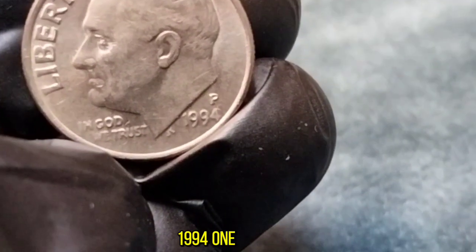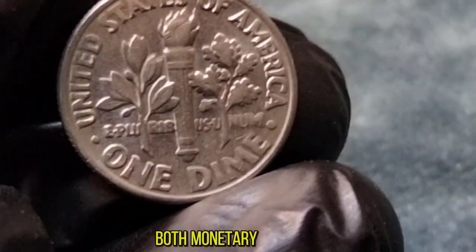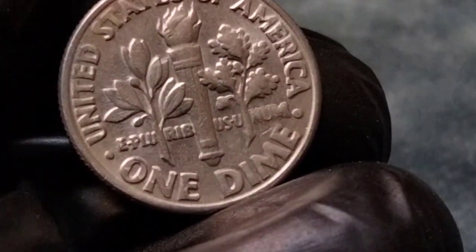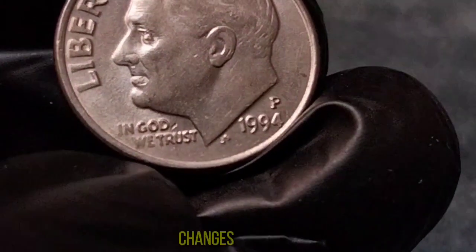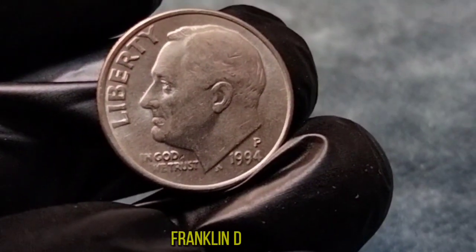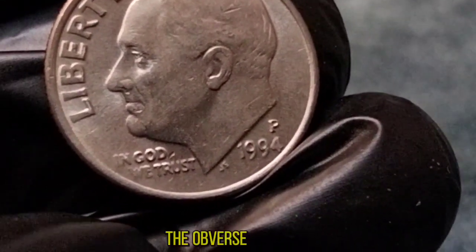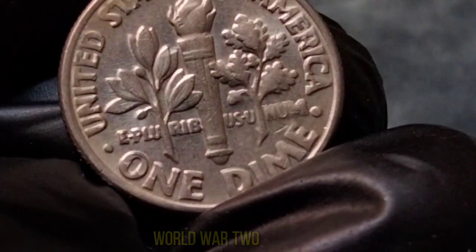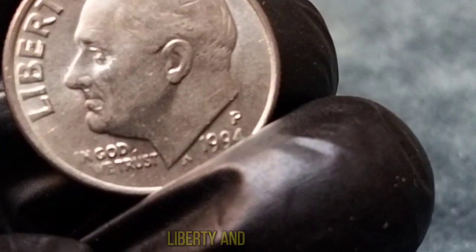The 1994 One Dime coin, also known as the Roosevelt Dime, is a piece of American history that holds both monetary and sentimental value. The year 1994 marked a significant time in American history — a period of technological advancements, cultural shifts, and political changes. Against this backdrop, the 1994 One Dime coin was minted, bearing the iconic portrait of President Franklin D. Roosevelt. Designed by John R. Sinnock, the obverse features the profile of President Roosevelt, a tribute to his pivotal role during the Great Depression and World War II. The reverse showcases an olive branch, a torch, and an oak branch symbolizing peace, liberty, and strength, respectively.